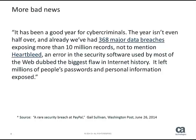It's been a good year for cybercriminals. In the first half of 2014, we've seen 368 major data breaches exposing more than 10 million records, not to mention Heartbleed — an error in the security software used by most of the web, dubbed the biggest flaw in internet history. It left millions of people's passwords and personal information exposed.